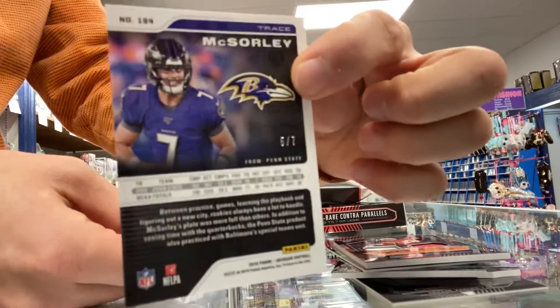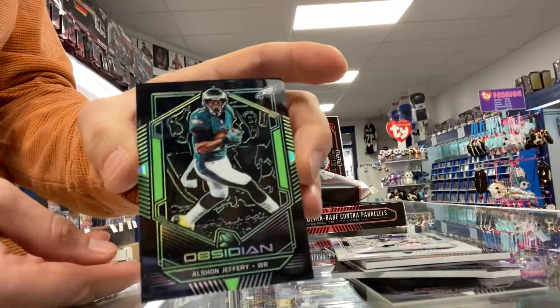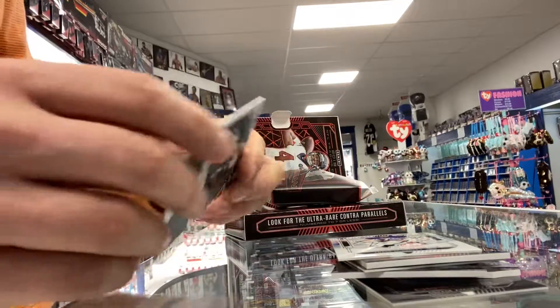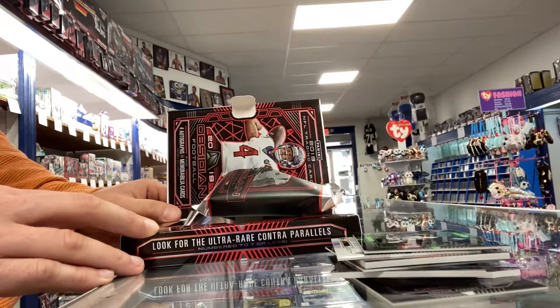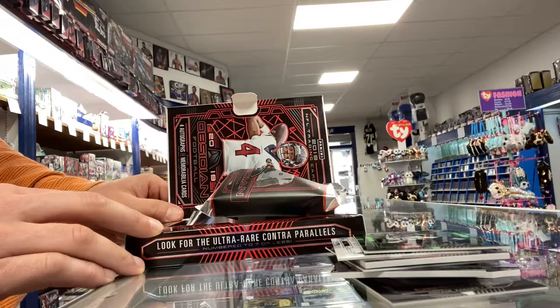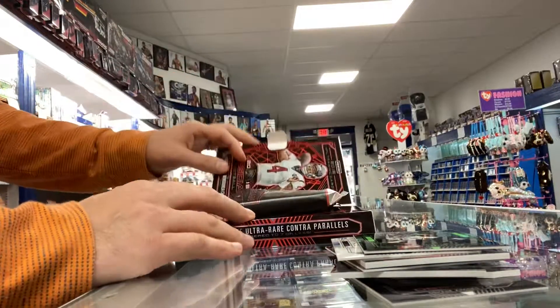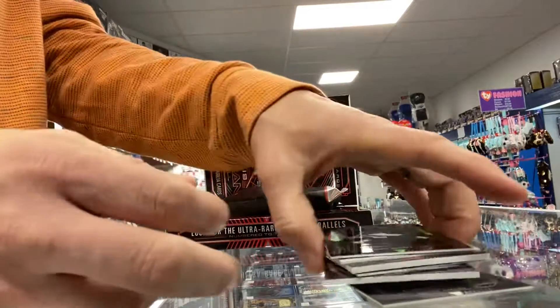Wow, that's numbered 5 of 7. That's a good box. Alshon Jeffrey, that's numbered 25. Thanks for watching — that is Obsidian Football. We have over a case of these available and they are currently at $1.50 a box. Thanks for watching.